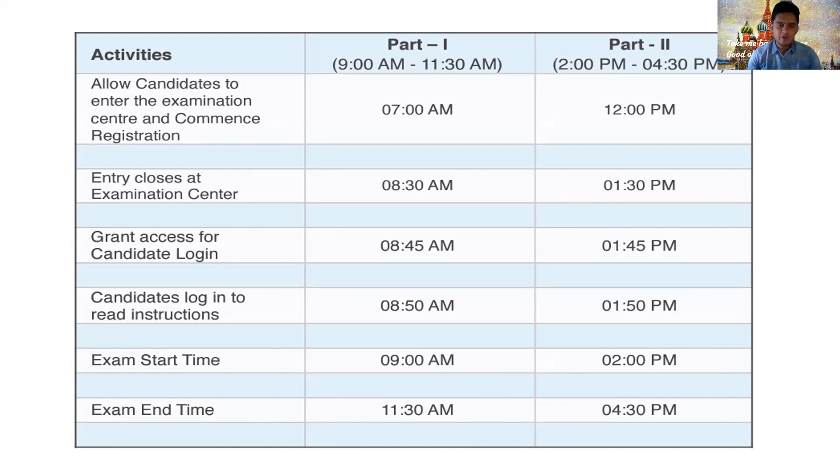The keyboard is used only once to enter the password; otherwise, only the mouse is used during the whole exam. Around 8:45 AM you will be granted access to the exam. You'll be allotted one ID — most of the time it is your candidate ID — and the password will be provided. Once you enter, it will open and there will be a consent form and information about the exam, telling you there are 300 questions, no negative marking. There is a small tutorial, and you'll be allotted 10 minutes to read the instructions. If you're writing it for the first time, read them carefully.